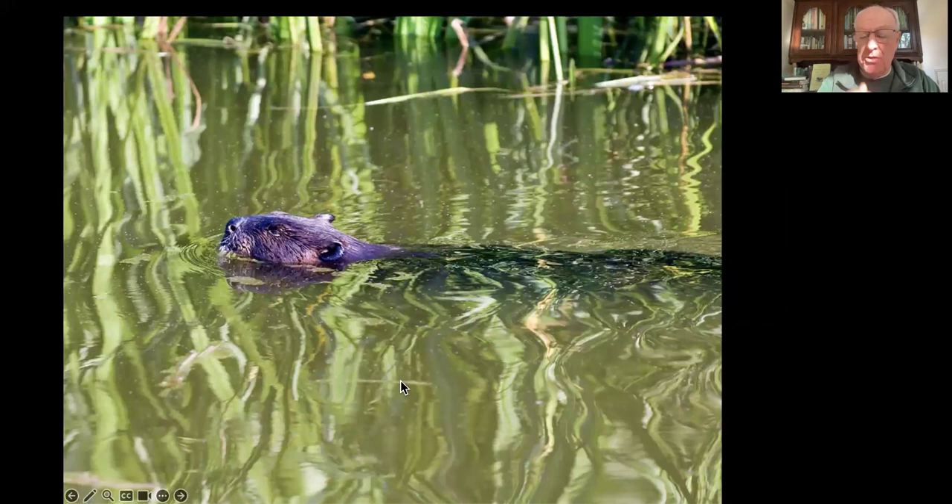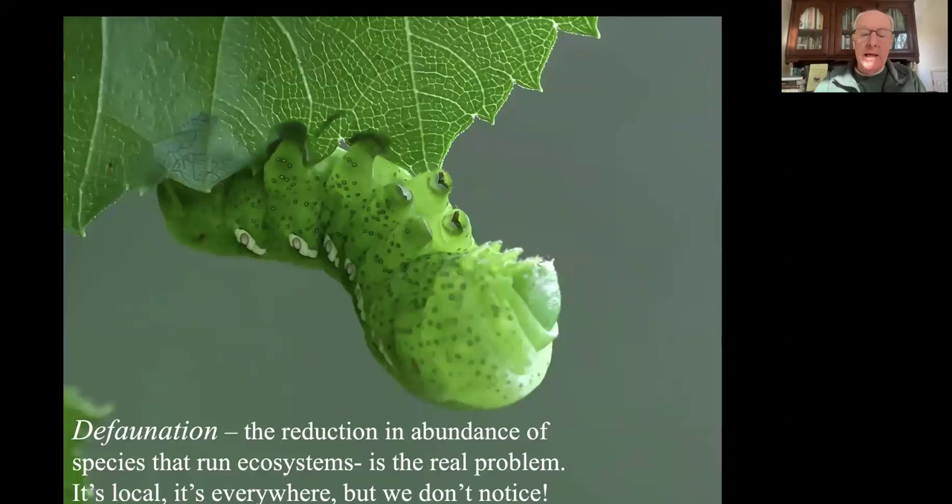The American beaver - they're not extinct and are actually coming back in a few places. But when Europeans came to North America, beavers were everywhere and established the hydrology of the entire continent. Then we trapped just about all of them out, changing the hydrology of the entire continent, not for the better. We allow beavers to go in certain places until they act like beavers, and then we remove them. So we're really talking about defaunation - the reduction in the abundance of species that run ecosystems. It's local, it's everywhere, and we tend not to even notice it.